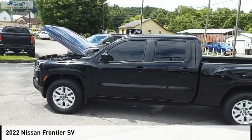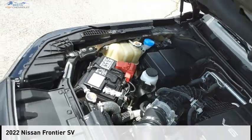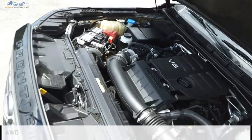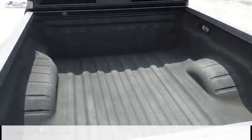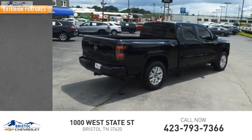Looking for the right vehicle? Check out the 2022 Frontier. This vehicle is powered by a four-wheel drive, six-cylinder, 3.8-liter engine, and comes with a nine-speed automatic transmission. Here are some of this vehicle's great options.